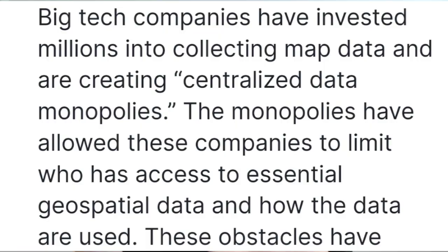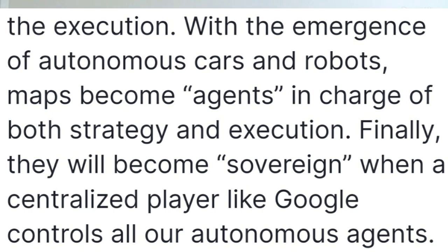You have to wonder what problem Natix is actually trying to solve. According to the white paper, they're trying to compete against big tech companies that have invested millions or billions of dollars into data they're not willing to share, giving them a monopoly. Natix wants to not only share this data and make it more accessible, but also open up new revenue streams that can create billions of dollars and boost the economy. They argue these problems will only get worse as big tech gains more sovereignty through autonomous vehicles and robots.